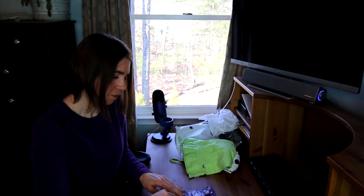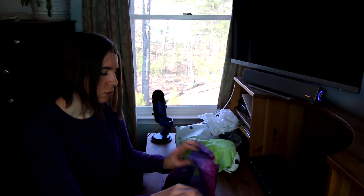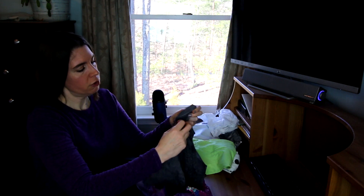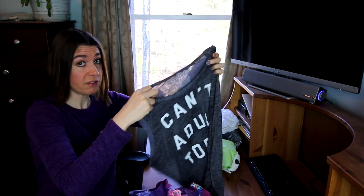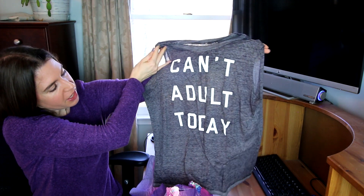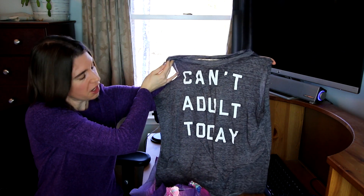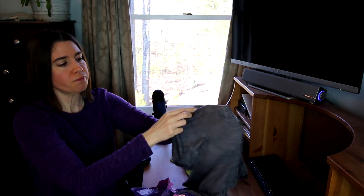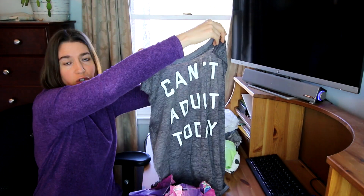And then this shirt is extra large, so that means I can wear it. And this is so cute — I just loved it when I saw her show it. It says 'Can't Adult Today,' which — I mean, who can't relate to that? That's me a lot of the time. So I loved what it said. And I love this heathered gray color. Love that color. Love this shirt.